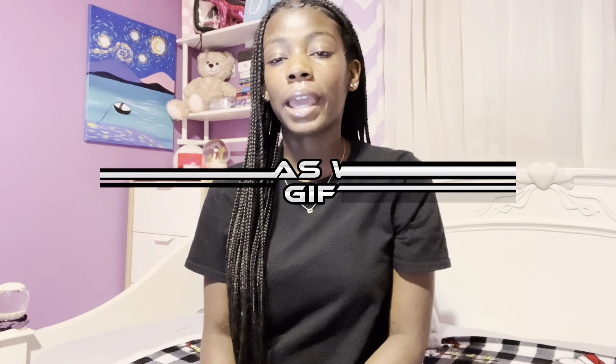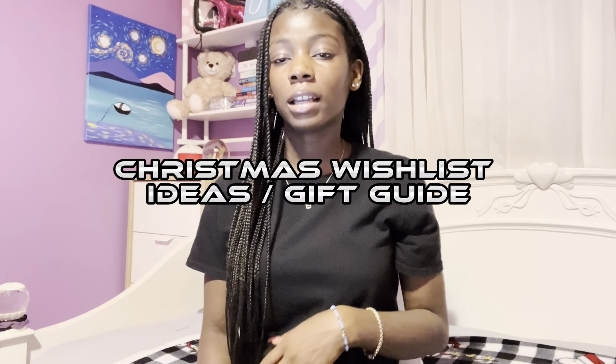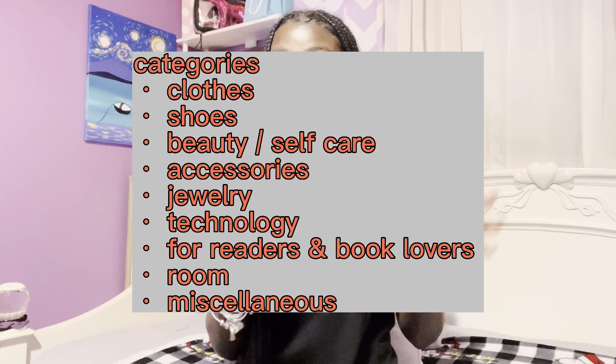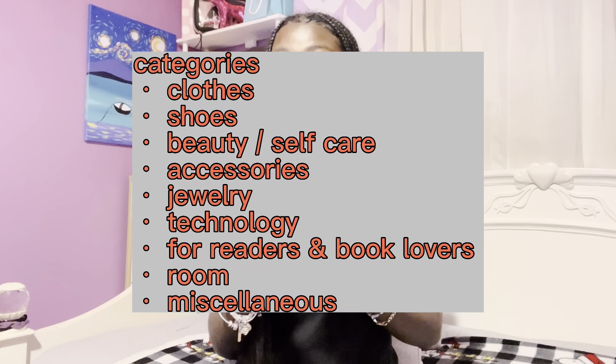Hey guys, welcome or welcome back to my YouTube channel. Today I am going to be doing a Christmas wishlist idea slash a Christmas gift guide. There are a lot of things I think that I would want or someone that I know would want.